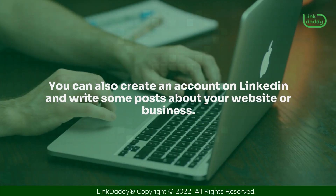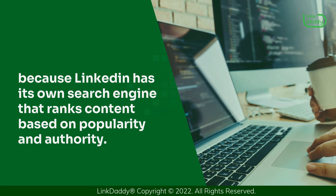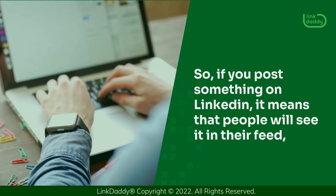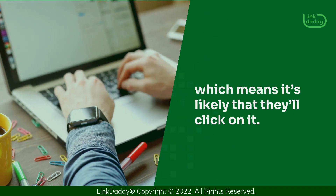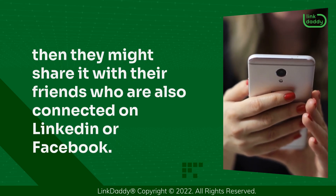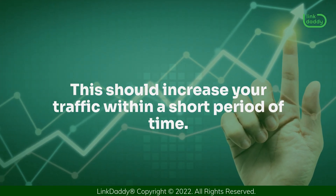You can also create an account on LinkedIn and write some posts about your website or business. This is one of the best ways to get backlinks from Twitter because LinkedIn has its own search engine that ranks content based on popularity and authority. So, if you post something on LinkedIn, it means that people will see it in their feed, which means it's likely that they'll click on it. If they like what they see and read, then they might share it with their friends who are also connected on LinkedIn or Facebook. This should increase your traffic within a short period of time.